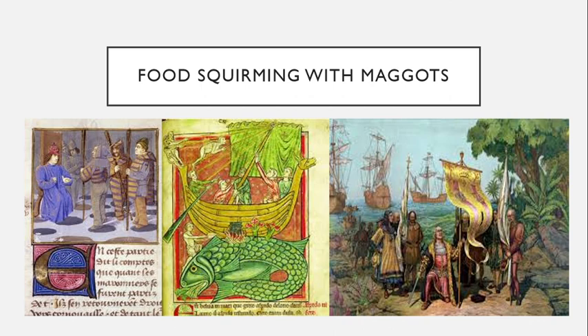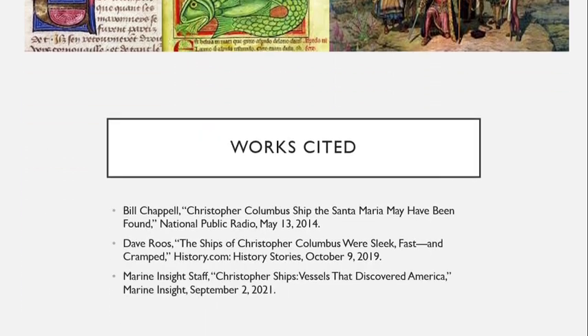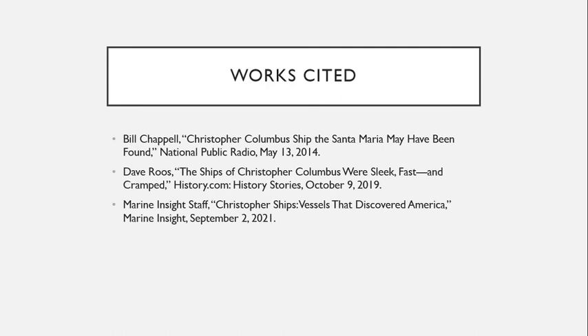That wraps things up for this episode of the Legendarium. I hope you enjoyed it. If you did, press like. If you want to see more, press subscribe. And if you have anything to say, let me know in the comments section.